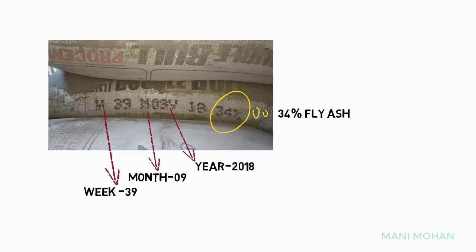So the manufacturing date, if you check the 39th week of 2018, we can make it out that cement manufacturing was between 24 September 2018 to 30 September 2018.